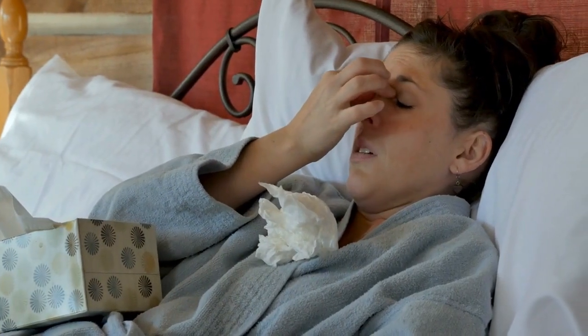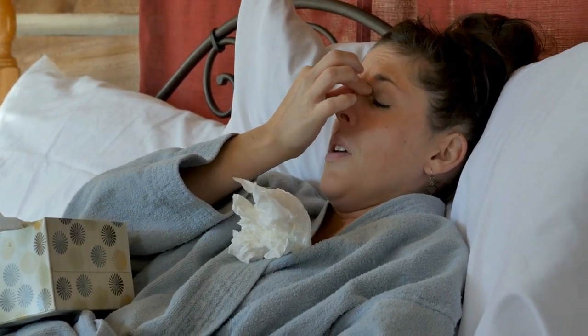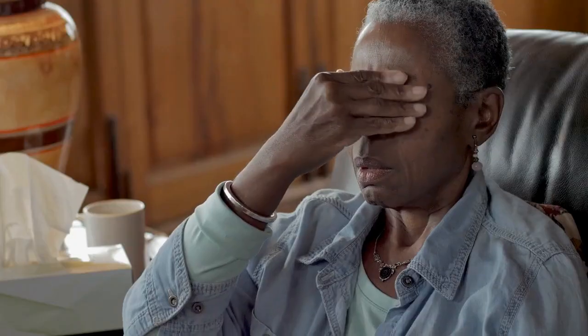Drinking fluids in general is important to prevent dehydration, which is common when you have a cold or the flu. This can be especially helpful if you are experiencing symptoms like a runny nose, which can cause you to lose fluids more quickly.